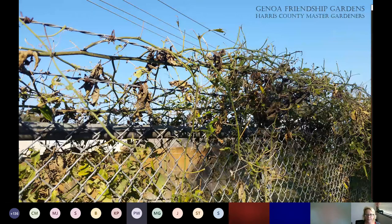A question came in: too many lizards in the garden — are they okay, do they help in any way? I will postpone answering that because we will talk about them later.